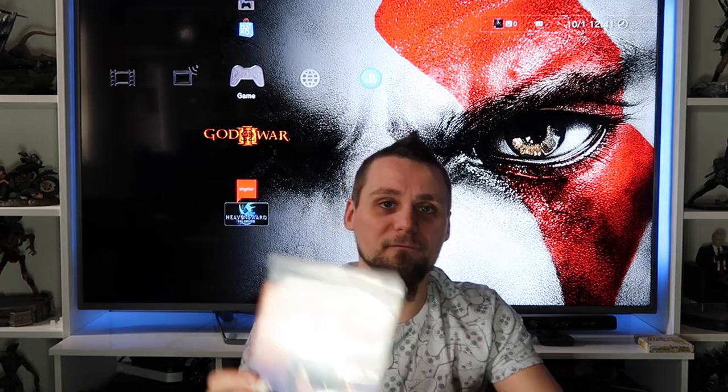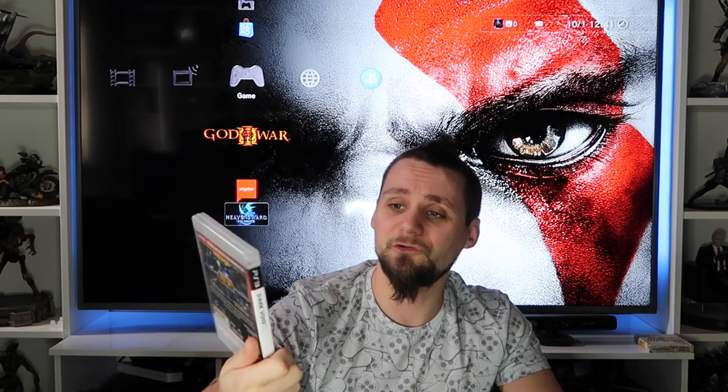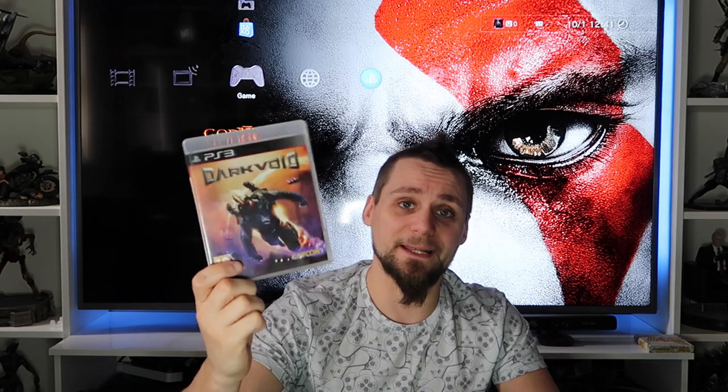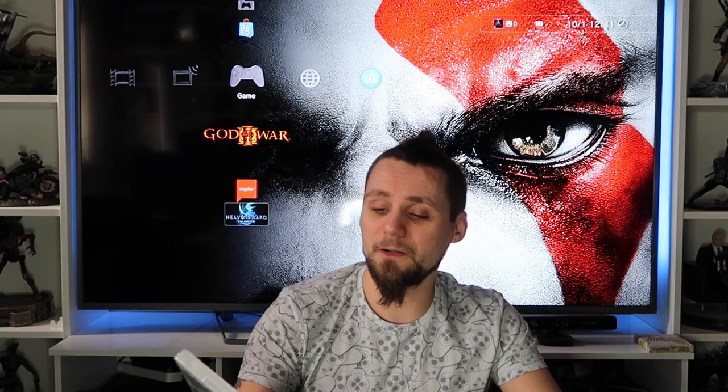Dark Void - got it really cheap. It's quite an underrated game, actually - I really enjoyed it and I'm playing through it again at the minute. I have finished it on 360. You can get it really cheap, and if you haven't played it I recommend picking it up - great game at that price. Dead Space 3 came with a bundle I got at a car boot, still sealed.